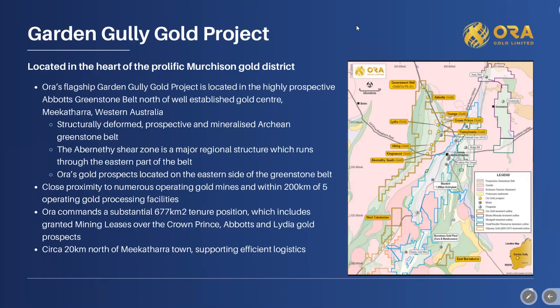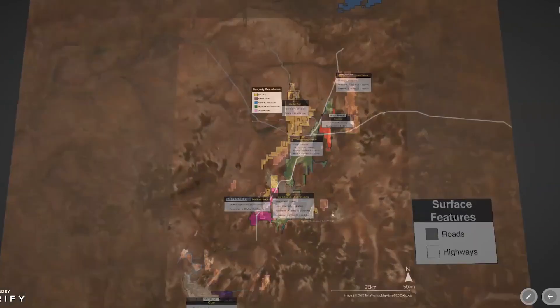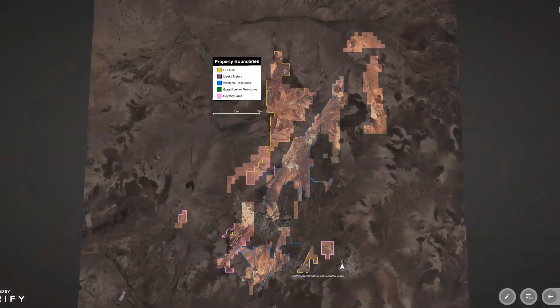The land package we have in this area is 677 square kilometres, which is substantial compared to our peers. We're around 20 kilometres north of Meekatharra, allowing for efficient logistics in supplying our exploration programs. I'll now run through a flythrough giving context as to where we've been drilling and where the resource sits. Here we can see the different packages overlaid on an aerial photo — this part of Western Australia is fairly flat-lying and dissected by creeks.